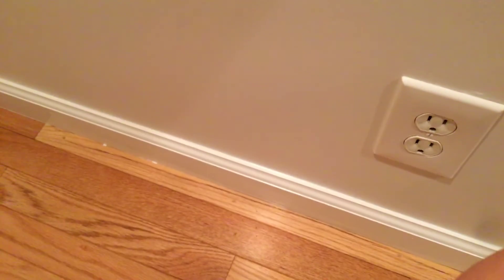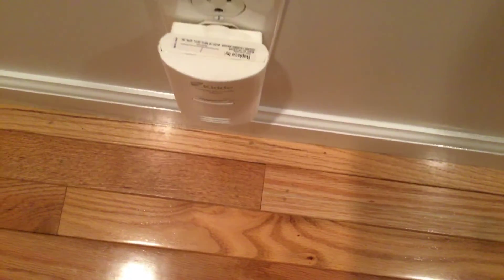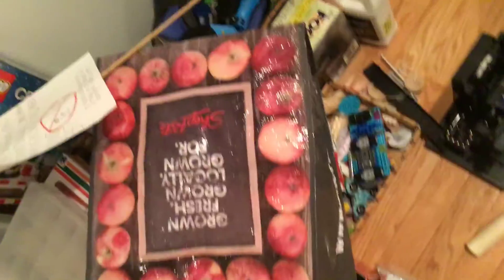Smoke detectors. This is a small house, and last but not least is up here. First we have a Kidde CO detector — I'll get the model number. And then we have another one with battery backup. We also have another Kidde smoke detector.